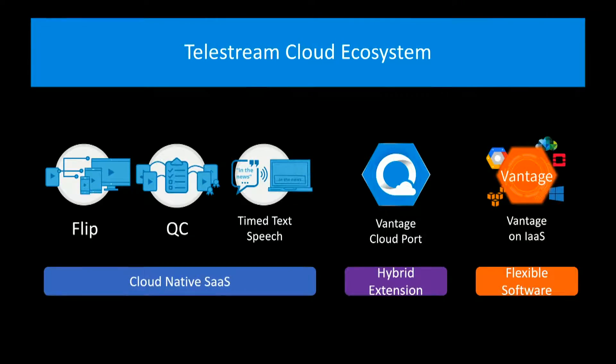If you just have a library of content and need to make a bunch of proxies, our Flip commodity service is great. We also offer QC as a service. We've grown while others have shrunk and disappeared — years ago we bought the company VidChecker, took their solution, and deployed it as a software-as-a-service in the cloud.